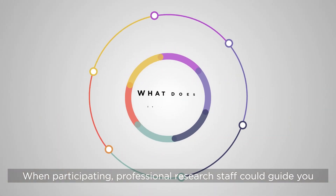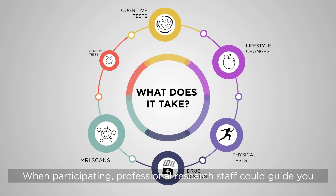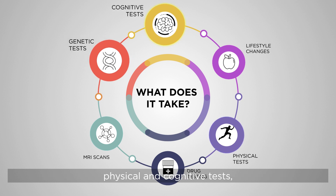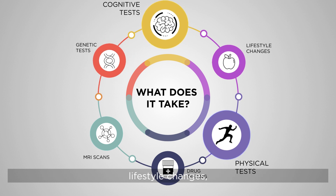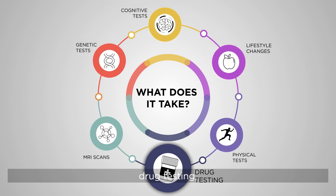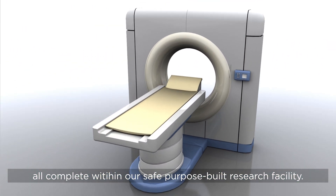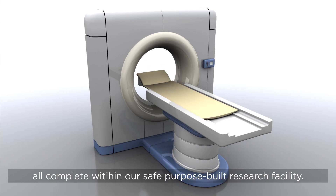When participating, professional research staff could guide you through various tasks such as blood and genetic testing, physical and cognitive tests, lifestyle changes, drug testing or MRI scans, all completed within our safe, purpose-built research facility.